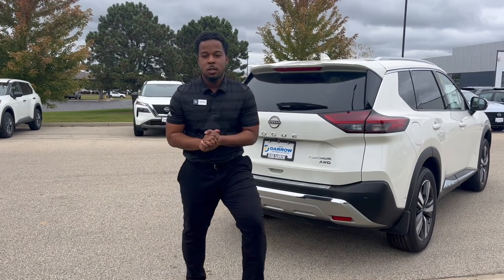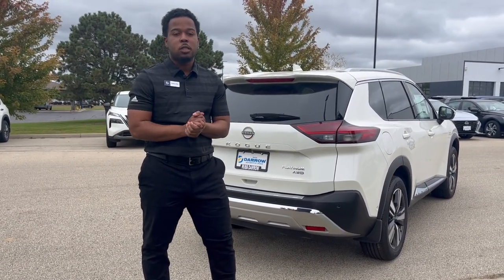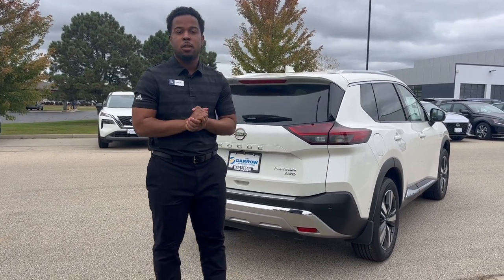But that's our Nissan Rogue here. If you want to check out any other vehicles, just let us know — you can call us at 262-334-3333. Thank you.